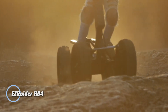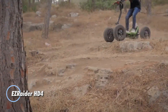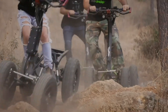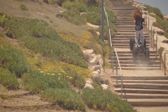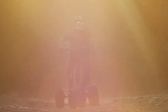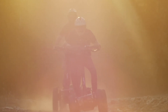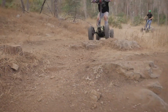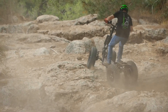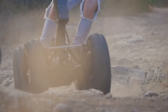The EasyRater HD4 is a powerful 4x4 electric all-terrain vehicle designed for off-road adventures. With four 1,200-watt hub motors, it reaches speeds of up to 45 mph and covers up to 50 miles on a single charge. Its 60V lithium-ion battery provides reliable power, while the advanced suspension system ensures smooth handling on rough terrain. Weighing 297 pounds, the EasyRater HD4 is foldable for easy transport and storage.